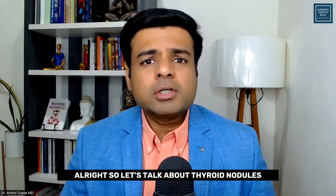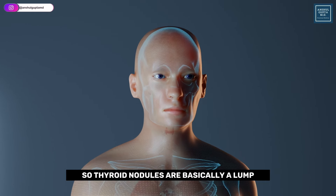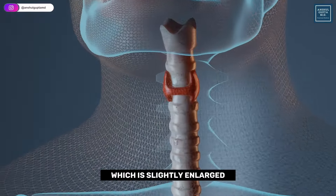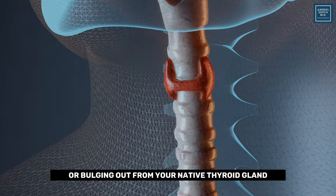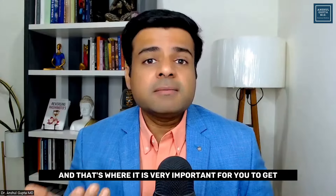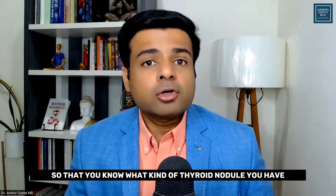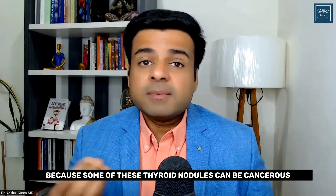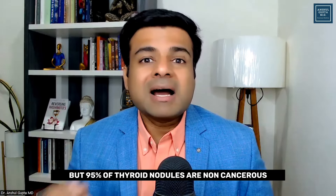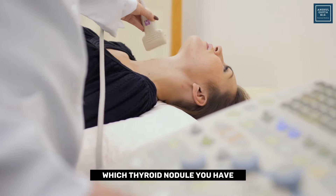So let's talk about thyroid nodules. What exactly are thyroid nodules and what causes them? Thyroid nodules are basically a lump or a growth of your thyroid gland, which is slightly enlarged or bulging out from your native thyroid gland. There are different kinds of thyroid nodules, so it is very important to get all the investigations done so you know what kind you have. Some of these thyroid nodules can be cancerous, but 95% of thyroid nodules are non-cancerous.